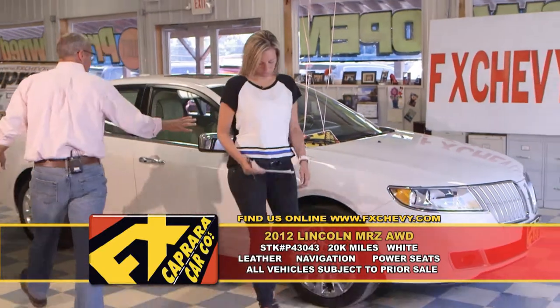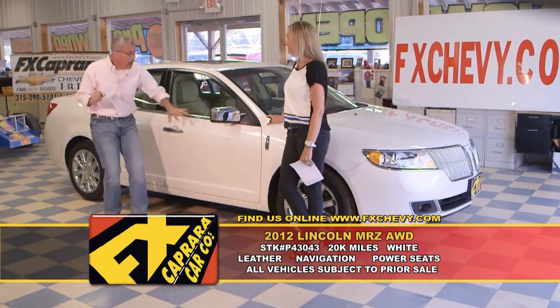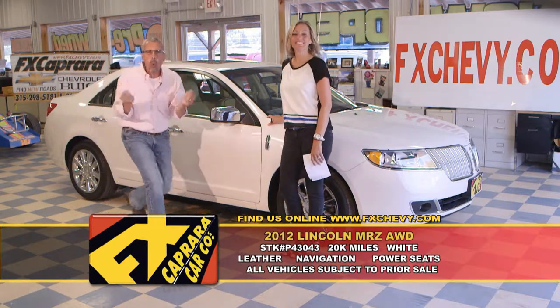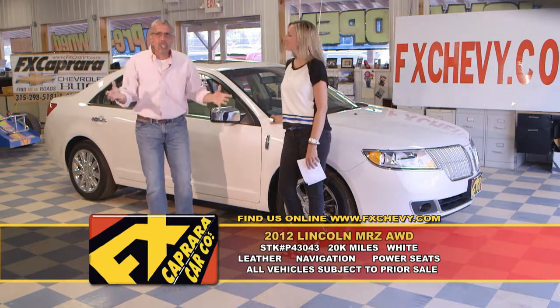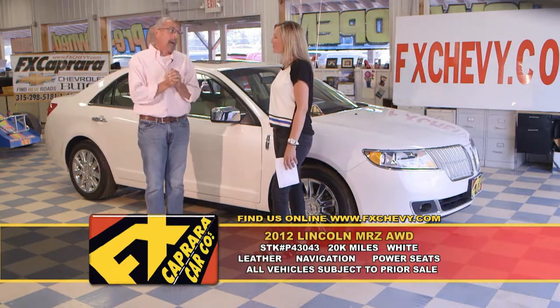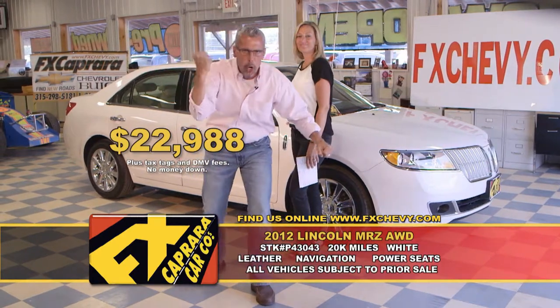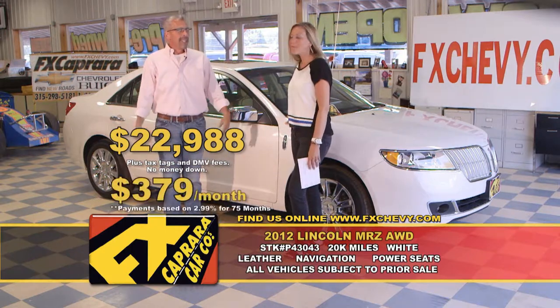2012 Lincoln MKZ. Leather, navigation, and yes it is all-wheel drive. Bright white, cashmere interior, dual power seats with 20,000 miles. Flawless. Impeccable. Head-turner. One-of-a-kind. Meticulously kept with pampered miles — just a fat ride. Buy this fat ride — I think this is a great buy at $22,988. How do you miss? Walk out with no money down, $379 a month. You're driving.